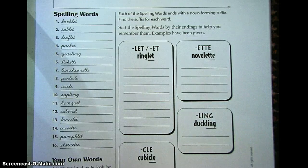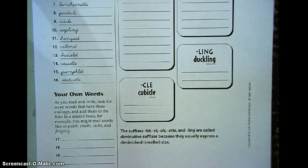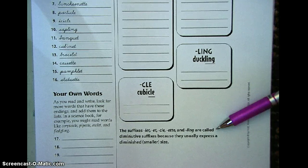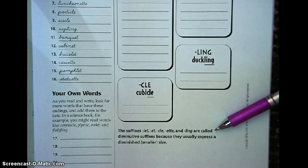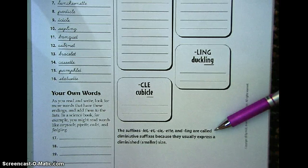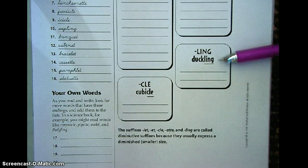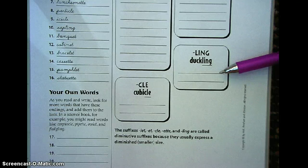These are called diminutives, as I said, and what they do is they actually express a smaller size of something. Down here it says the suffixes -let, -et, -ette, and -ling are called diminutive suffixes. They come at the end because they usually express a diminished or smaller size. So a duckling is smaller than a duck — baby duck, duckling, that sort of thing.